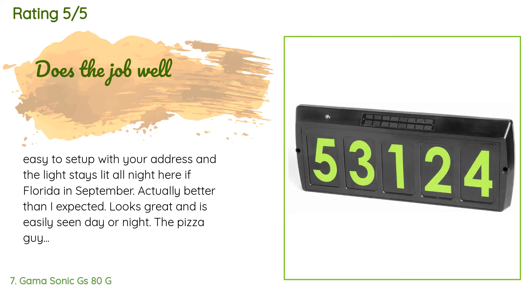A customer said: easy to set up with your address and the light stays lit all night — here in Florida in September, actually better than I expected. Looks great and is easily seen day or night — the pizza guy can find us now. Update: nine months and still working great. With the summer months, I'm thinking this will stay lit all night, as it is dim in the morning. Many people in my neighborhood have commented on how nice it looks, and the pizza guy loves it as my rural neighborhood lacks street lights.